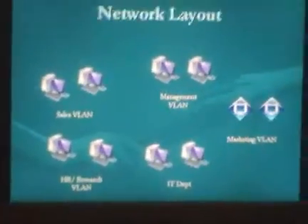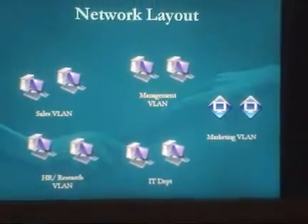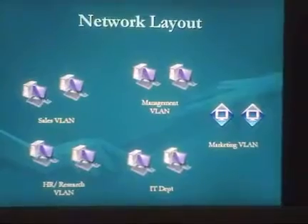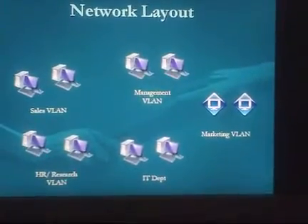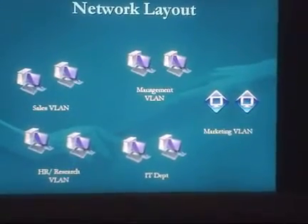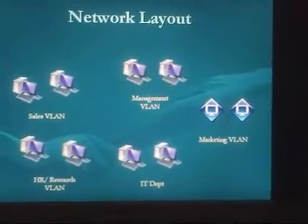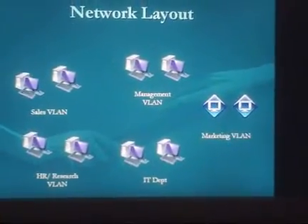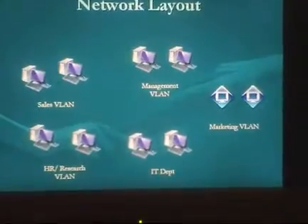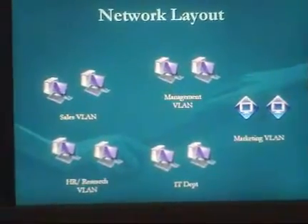Here's a general layout of the network design. We'll break up users into various departments, and each department will have a VLAN: a sales VLAN, a management VLAN for supervisors, the marketing VLAN — using a different icon to signify the Mac computers — and the IT department, which will have its own LAN including the servers. HR and Research & Development VLANs will be combined since those should be smaller departments.